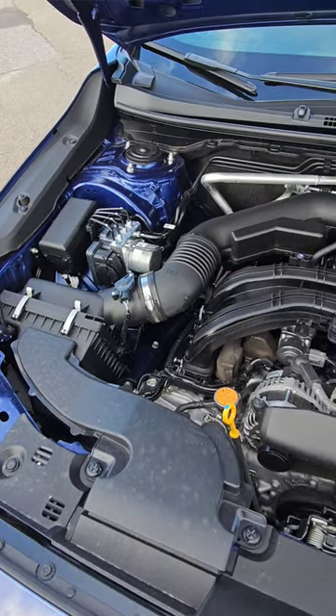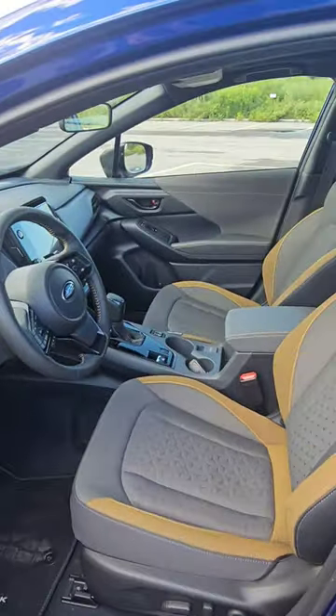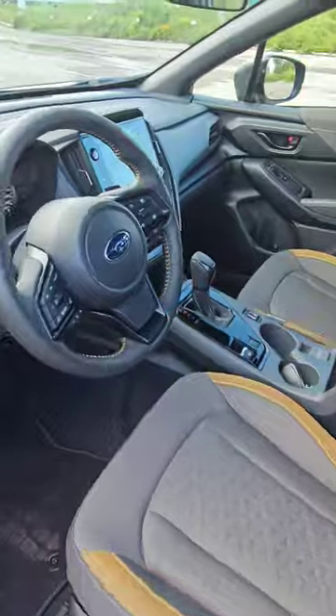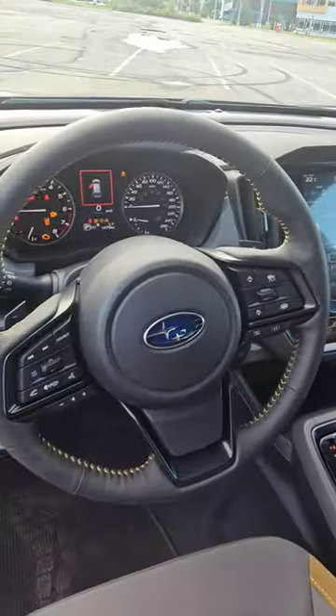But now the big question: once you get inside, there are lots of electronics and a big screen. Are we getting a little bit farther from what used to be a cool compact sport utility vehicle — affordable, capable, and really simple? Feel free to comment in the section down below and tell me what you think about that.